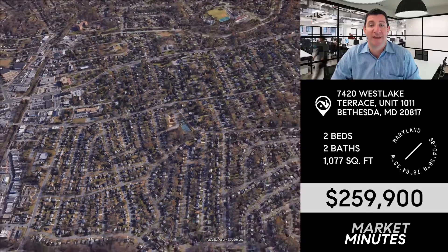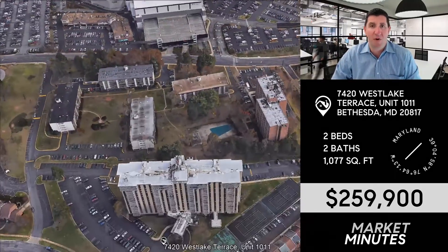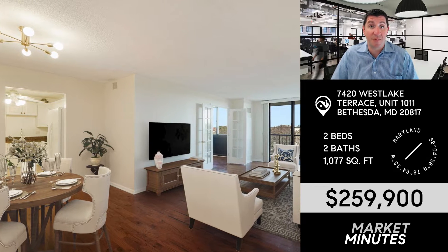Super excited about my listing coming out live today: 7420 Westlake Terrace, number 1011 — that's Westlake Towers, right near Montgomery Mall, Cabin John Park, Home Depot, the post office. It's such a great location. I lived in this building for a few years, both of my kids were born there. I love this building.